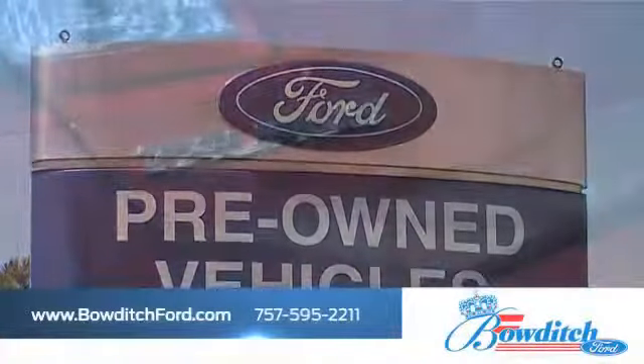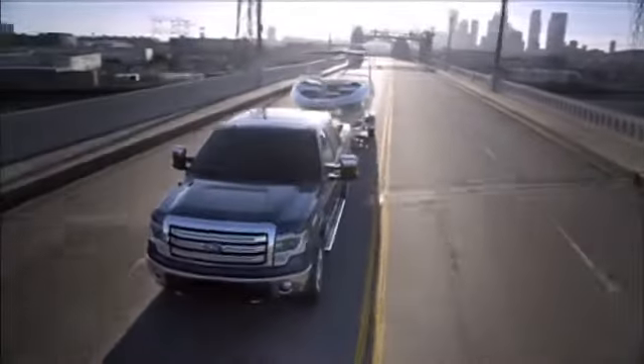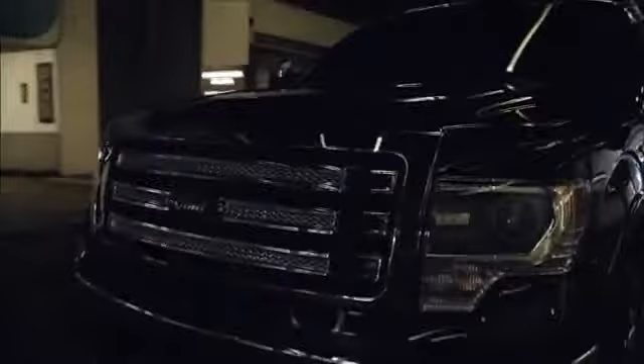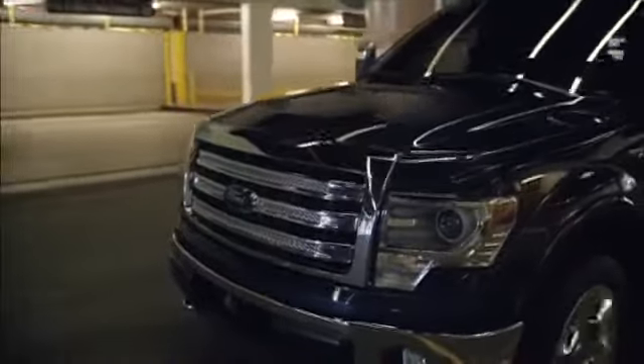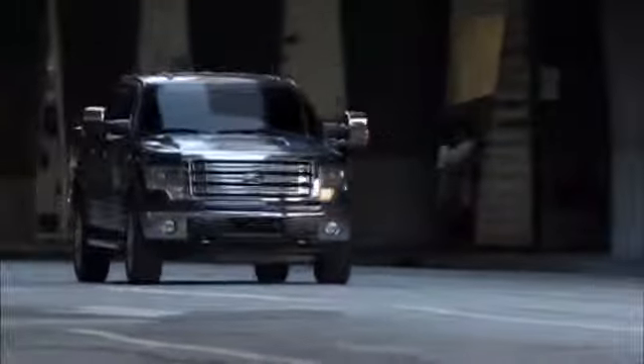Bowditch Ford has the inventory of pre-owned Ford vehicles you've been looking for. Buyers looking for a stylish pickup with great gas mileage should take a look at the Ford F-150. The F-150's bold, rugged body design is complemented by its strong, fuel-efficient engine, making this the legendary vehicle you need.